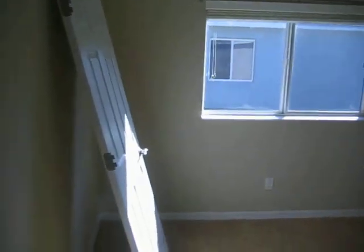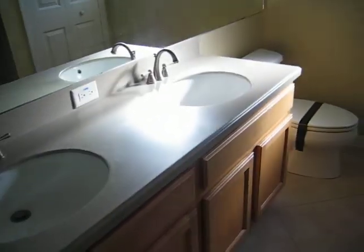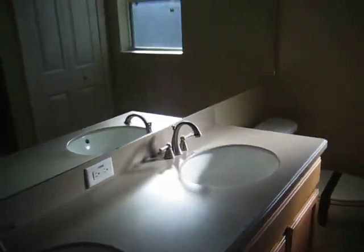Bedroom number one — needs a light fixture. Bathroom one has a nice dual sink vanity with Corium, a nice light fixture, tile, and a tub surround. Bedroom number two also needs a light fixture.